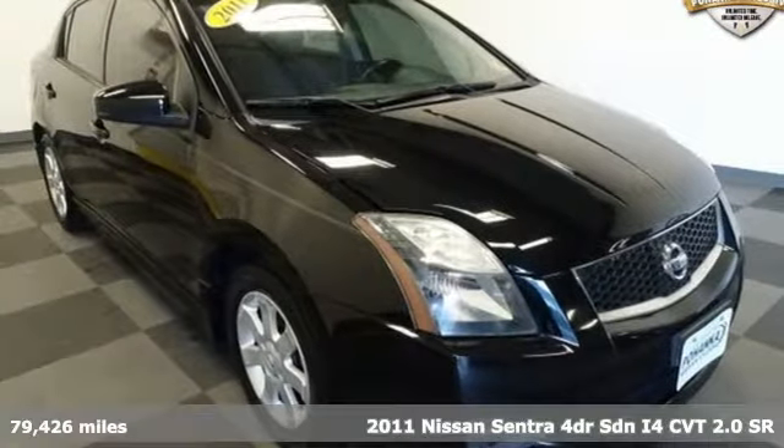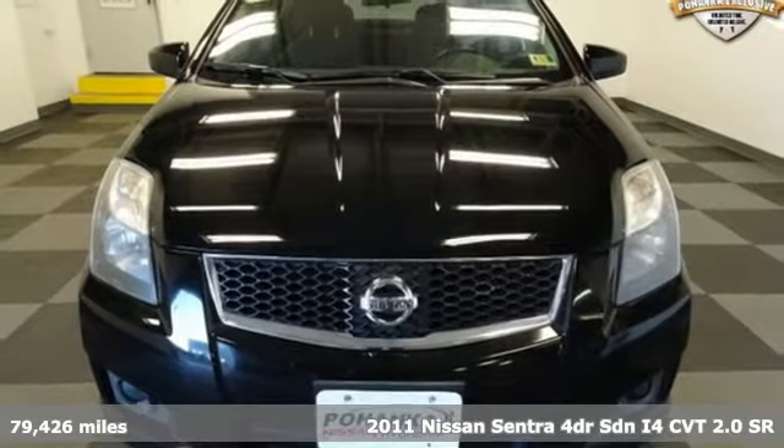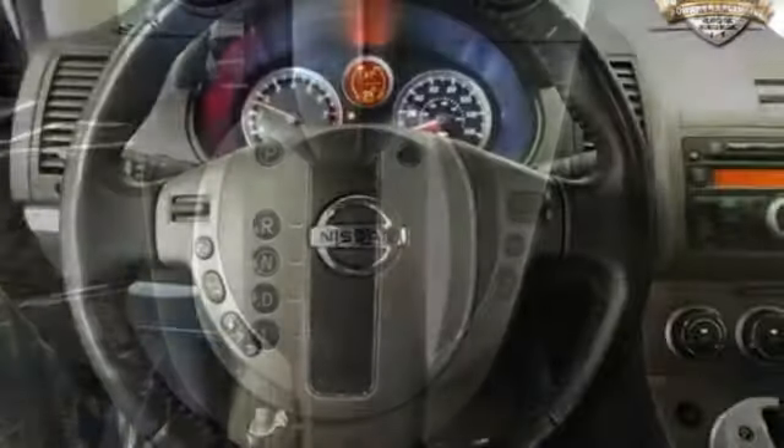It's a 2011 Nissan Sentra. Who says your commuter car has to be a commuter car? Upgrade your drive with this Sentra, and with features like these, every drive is a pleasure.